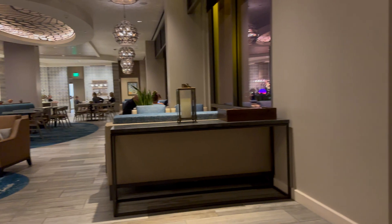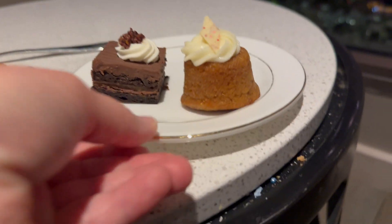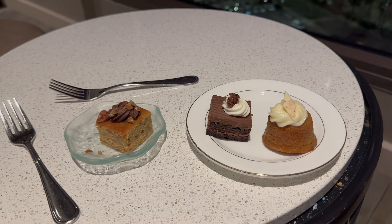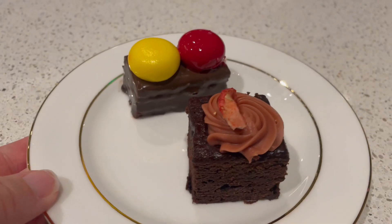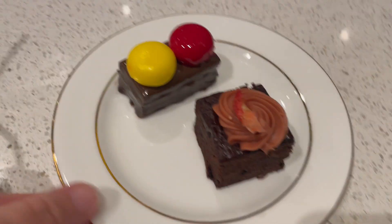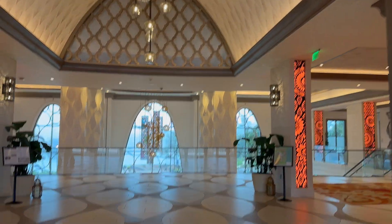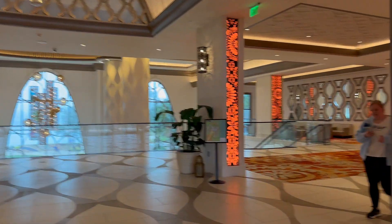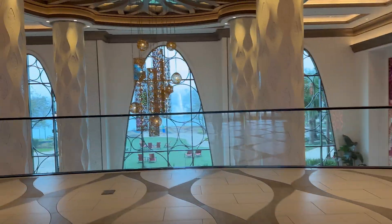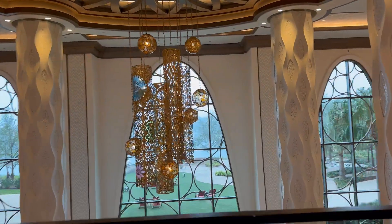Now, what does it cost to upgrade to club level at Walt Disney World? Well, that depends on a lot, but in general at Coronado Springs you can expect to pay about $130 to $200 per night extra for club level. Club level rooms are only available for bookings in Grand Destino Tower, which are going to be more expensive than standard rooms at Coronado as well. For larger parties, since that cost covers everyone in the room, or for those who plan to be at the resort more or who enjoy a good amount of alcohol on their trips, this can very easily be worth that extra cost.